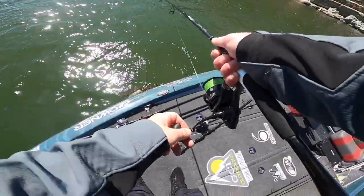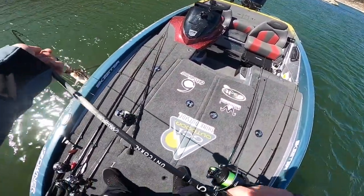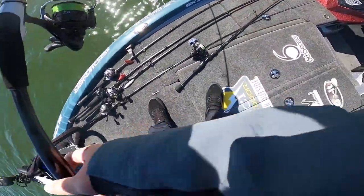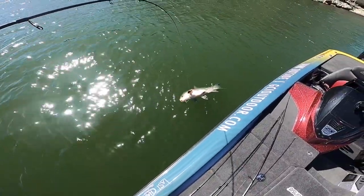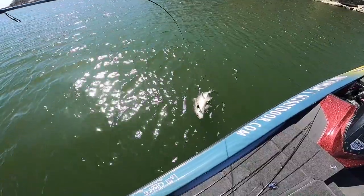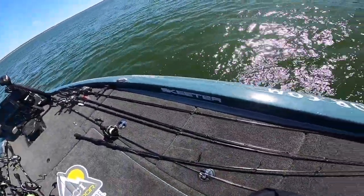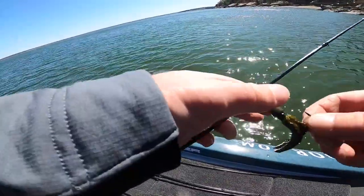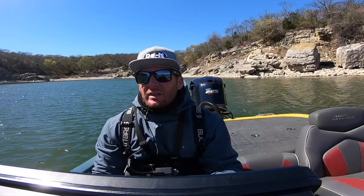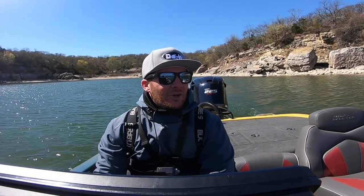Oh my gosh. Look at this thing — snagged it right in the fin. How insane is that? Well, I thought I might have been onto something, but maybe I wasn't. The grind continues.